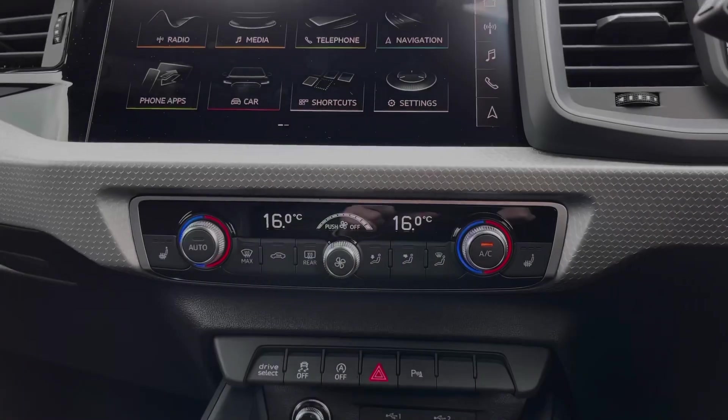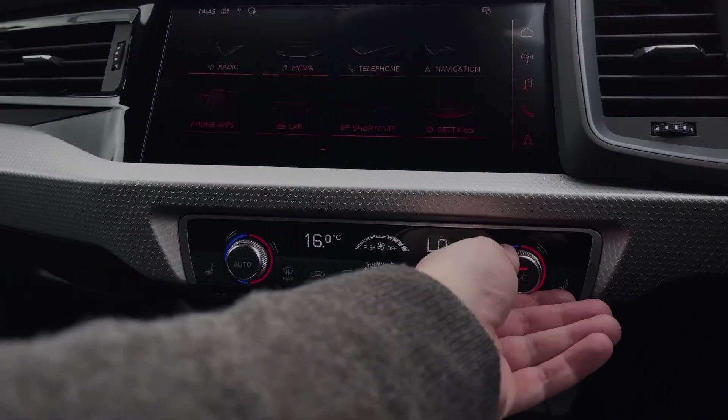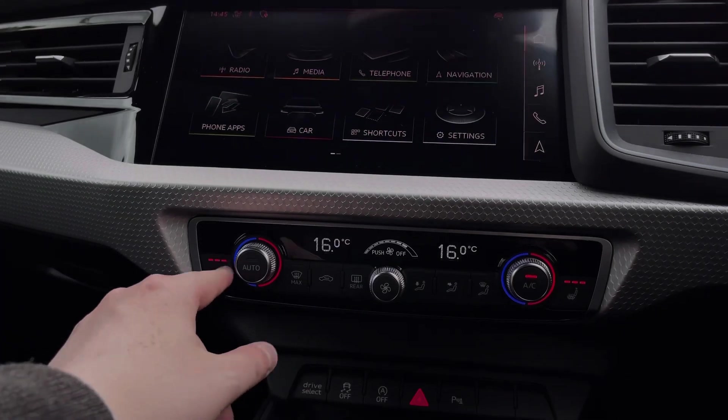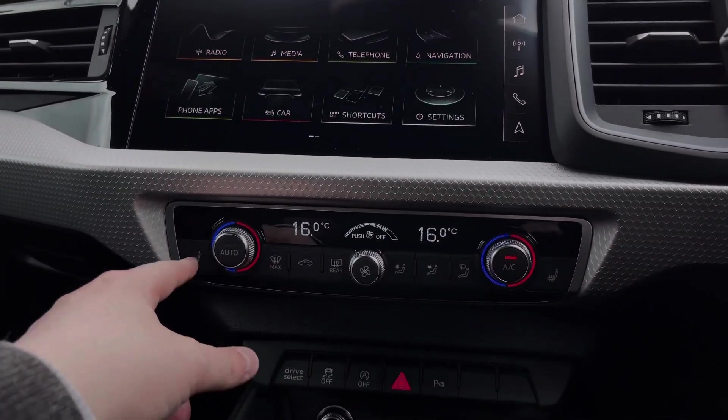Further down in the car's dash we come to the dual zone climate control system, with dials to change the in-car temperature and a dial to the centre changing the fan intensity. To either side we also have the button controls for the two front heated seats, which come as part of this car's upgraded comfort and sound pack.